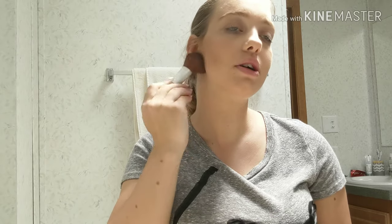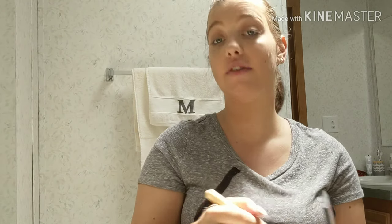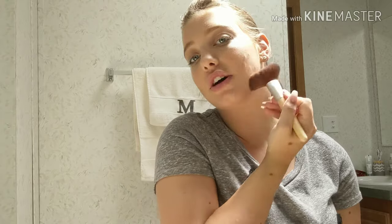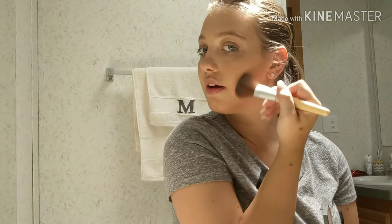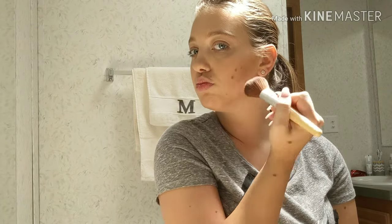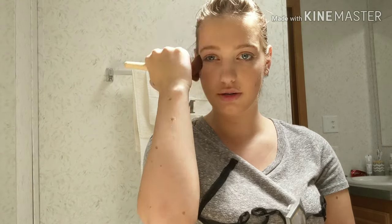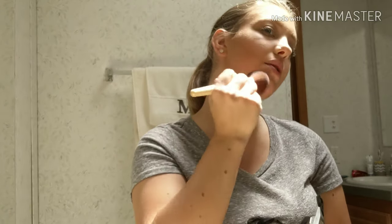And then I just contour. If you're pregnant, you know, you've got to contour your chin because if you don't, it looks like you have five chins. So I just contour these so much. And then I do up here too, just to give my whole face a nice bronzy glow.